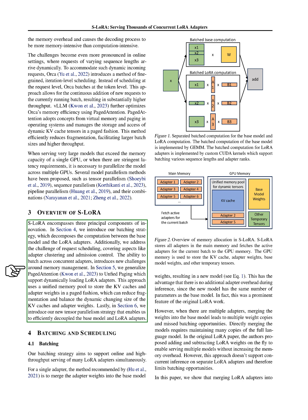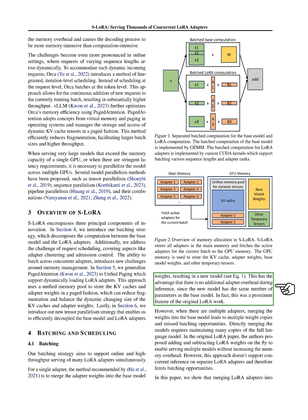Batching across concurrent adapters introduces new challenges around memory management. To address this, we use a method called unified paging, which supports dynamically loading LoRA adapters. This method uses a unified memory pool to store the KV caches and adapter weights in a paged manner, reducing fragmentation and balancing the dynamic changing size of the KV caches and adapter weights. We also introduce a new tensor parallelism strategy that allows us to efficiently separate the base model and LoRA adapters. For a single adapter, the recommended method is to merge the adapter weights into the base model weights, resulting in a new model with no additional adapter overhead during inference.